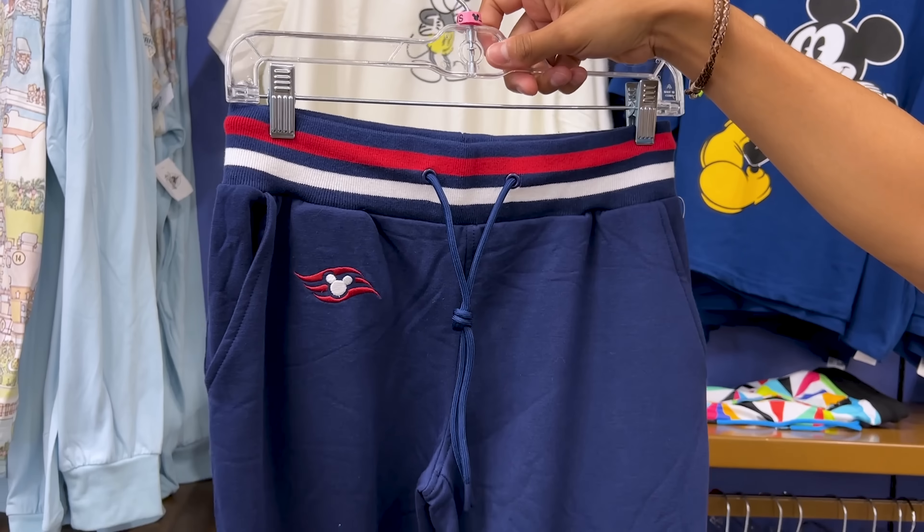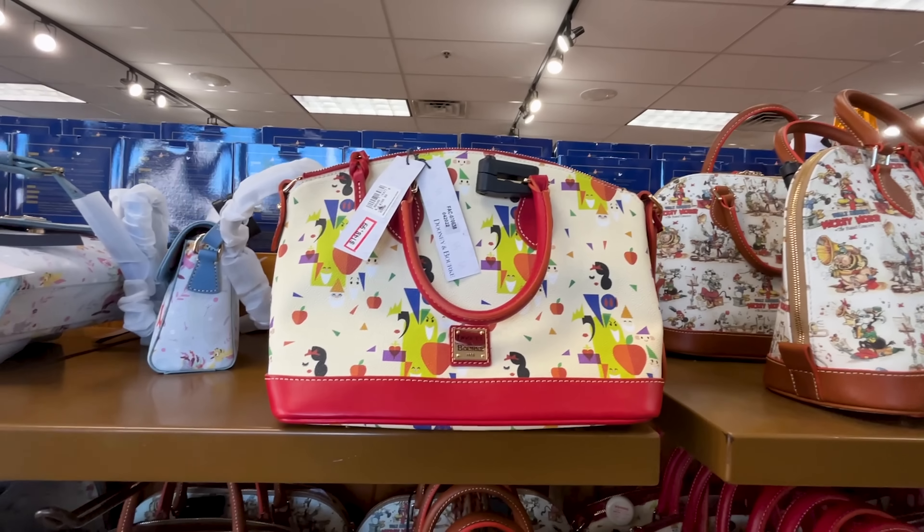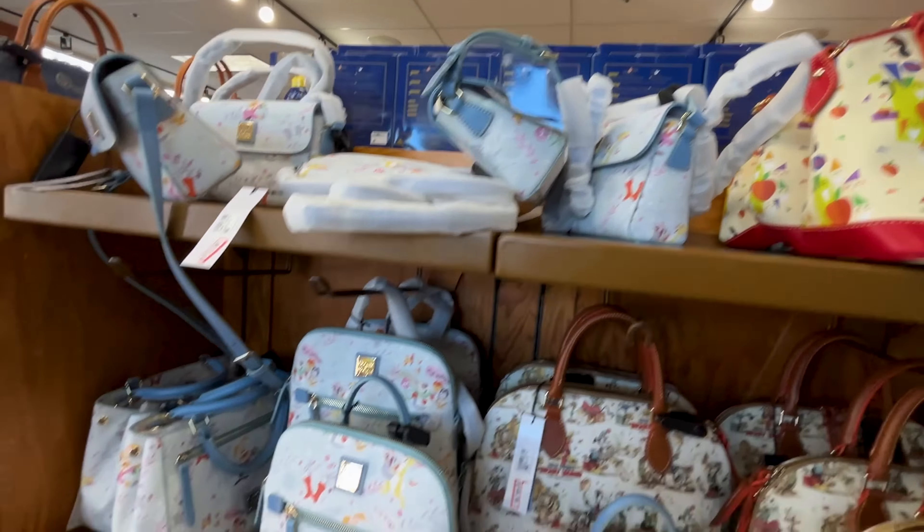The Disney Wish clothing selection here is mostly sold out — I came last weekend and there was much more. They do have joggers with nicely embroidered Disney Wish cruise line logo for $25, down from $50. Who knows if they'll restock!